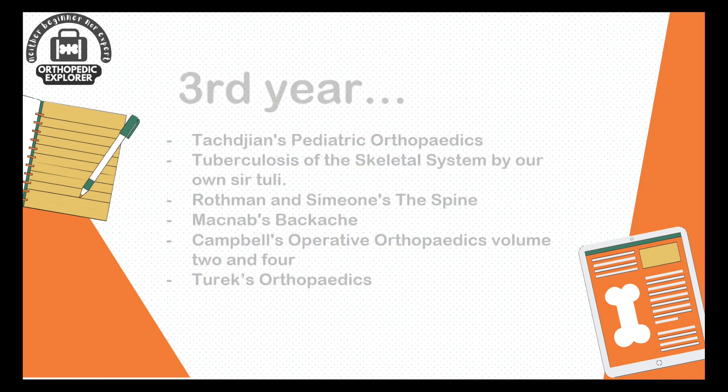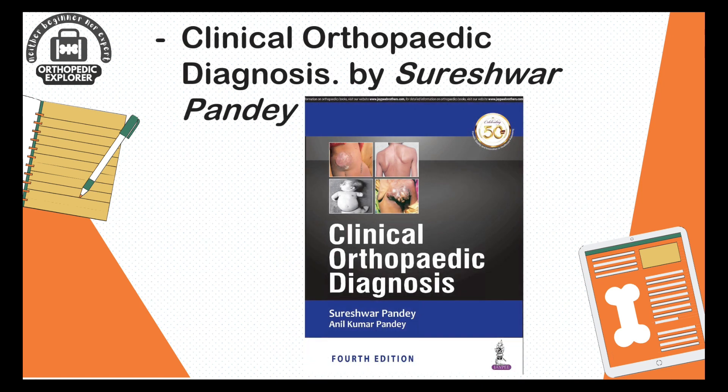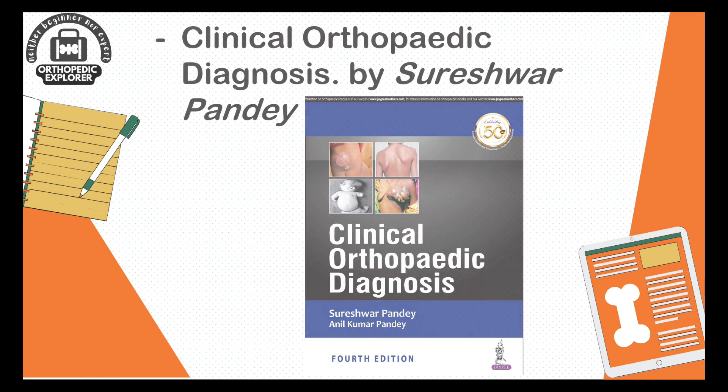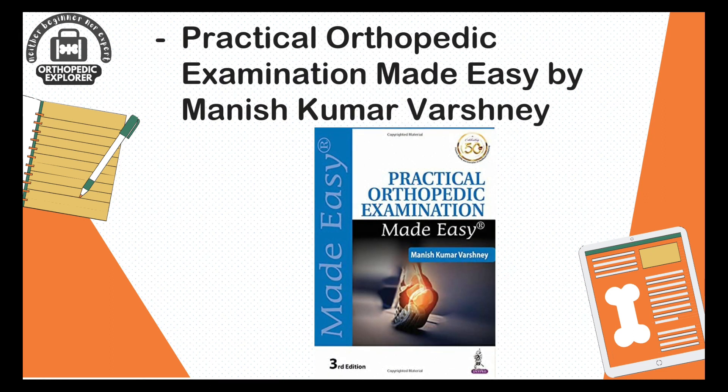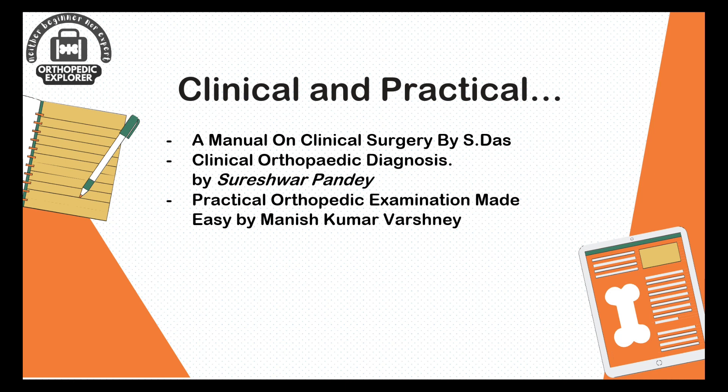Some books are also necessary for clinical and practical purposes: A Manual on Clinical Surgery by S. Das — a good old book for day-to-day examination; Clinical Orthopedic Diagnosis by Sureshwar Pande, which provides detailed clinical examination covering all aspects; and lastly, A Practical Orthopedic Examination Made Easy by Manesh Kumar Varshney — a must-read for practical examination with different case examples and related theory viva.